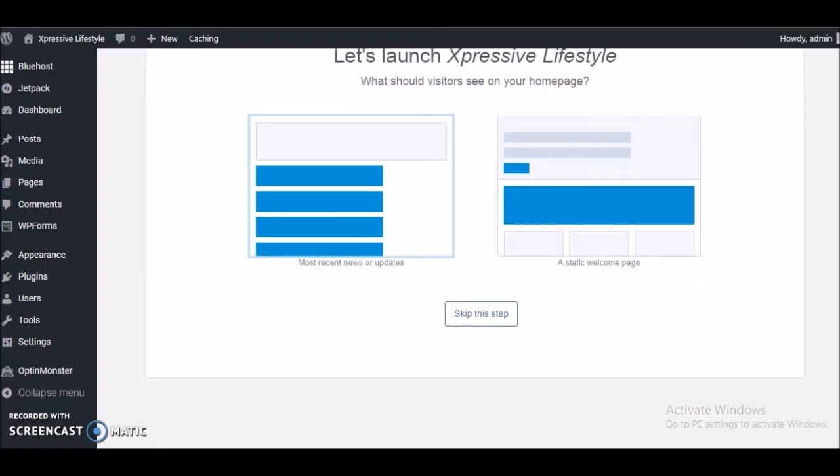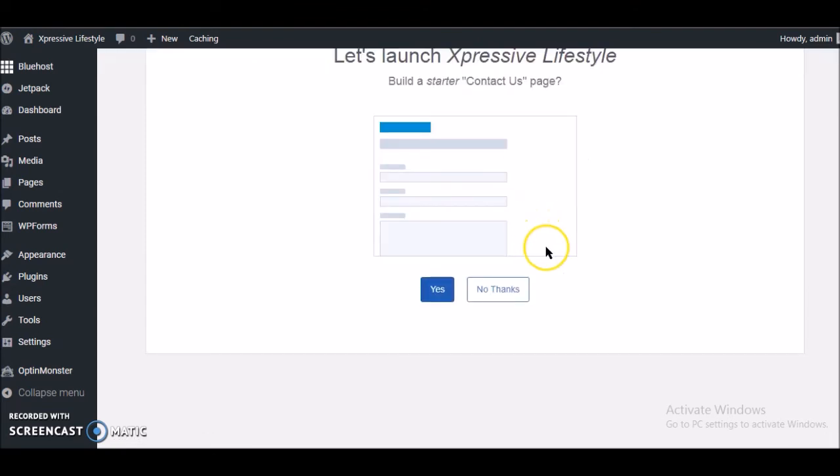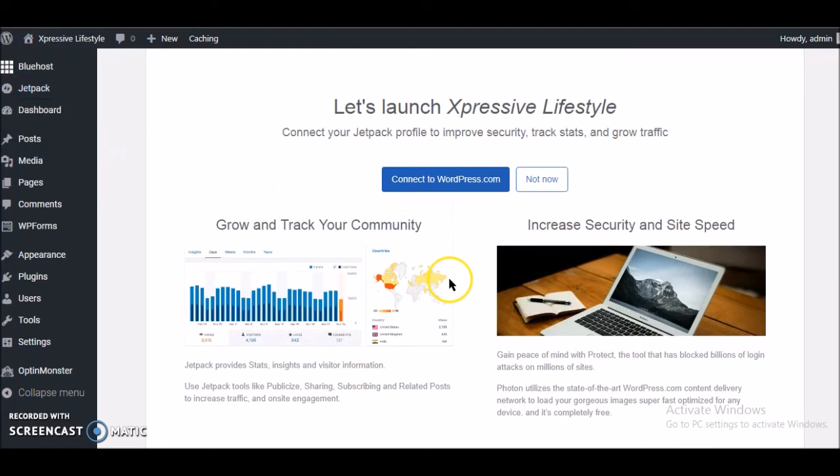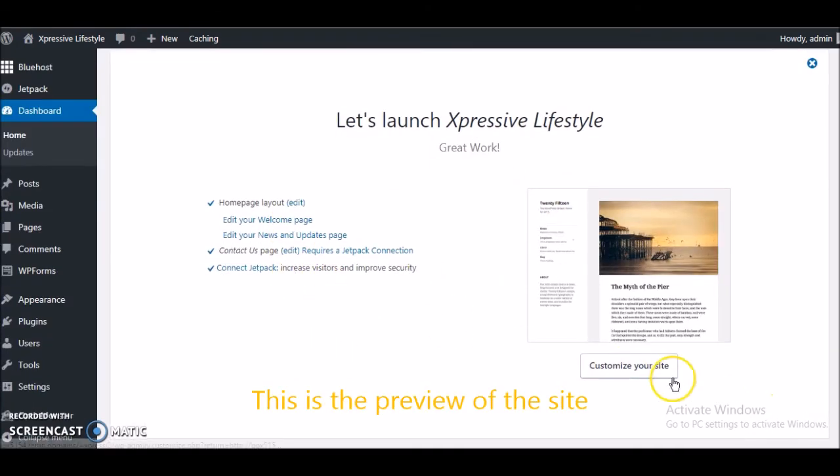What it's doing right now is giving me the layout option for my home page. I think I like the static home page better just because of how it looks, so that's the one I'm going to go with. You also get the option to build a contact us page, and then it's basically going to ask you to increase security and all of that. You can either go ahead and connect to WordPress.com or say 'Not now.' Now it's going to give you the option to set up your website and you can customize it from there.